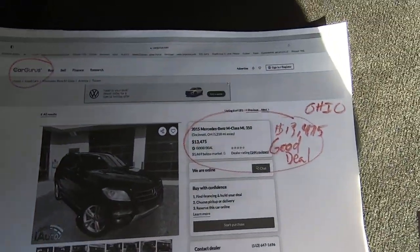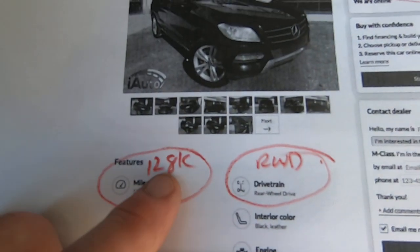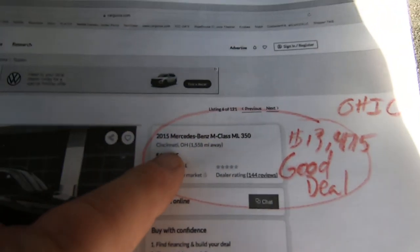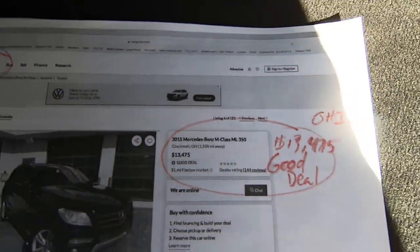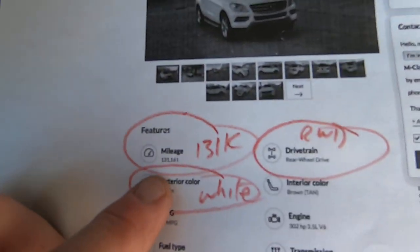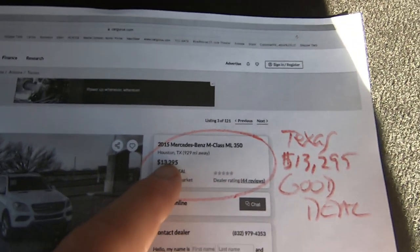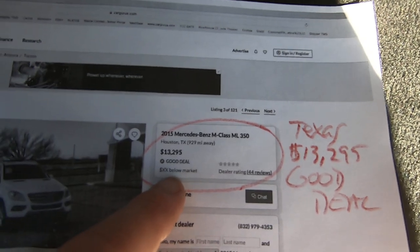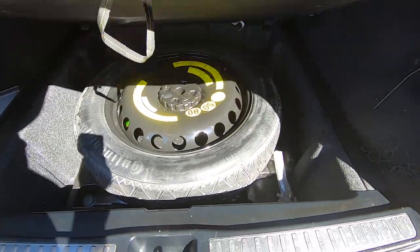People ask us how we get our prices. We kind of look around. Cargurus has one with 128,000 miles — a black one in Ohio, which means it's rough with rust — and the good deal price is $13,475. Then you've got basically a twin to this one: a 131,000 mile truck in Texas, Houston, which is pretty humid so there's probably some rust there too — they say a good deal is $13,295. All this stuff you're looking at is in the file, in the ad itself.